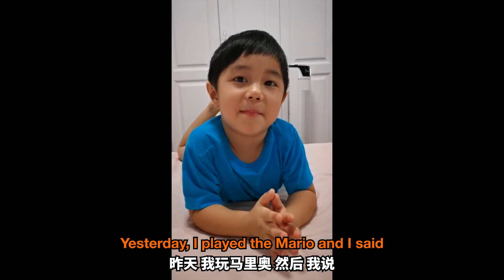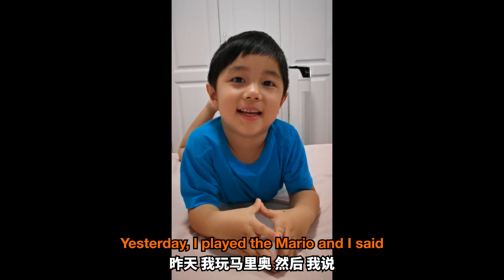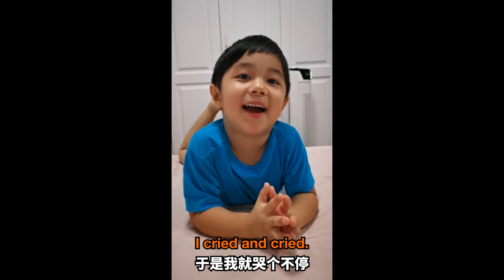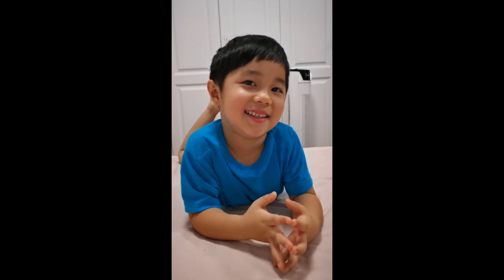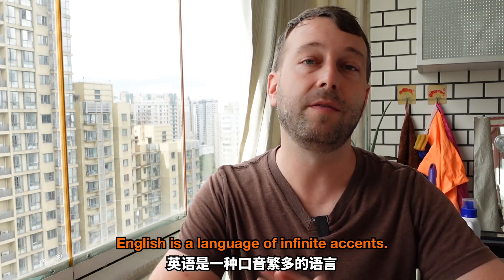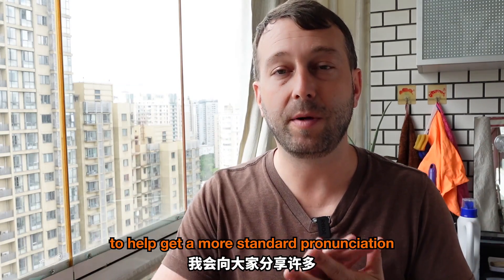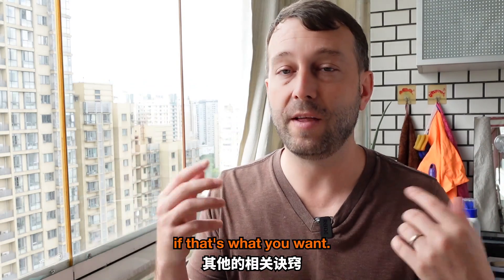A good Chinese friend of ours has been speaking English to her son since he was born. What did you do yesterday? Yesterday, I played with Mario, and then I said, well, be aware of that, and then they just go away and I cried and cried. English is a language of infinite accents. There are plenty of other tips I'm about to share with you to help get a more standard pronunciation if that's what you want.